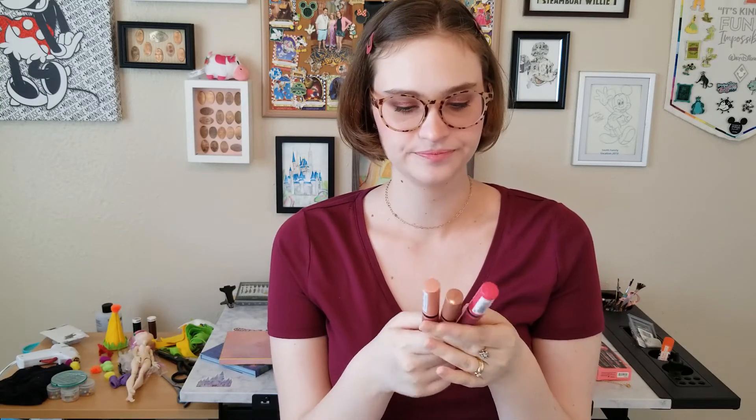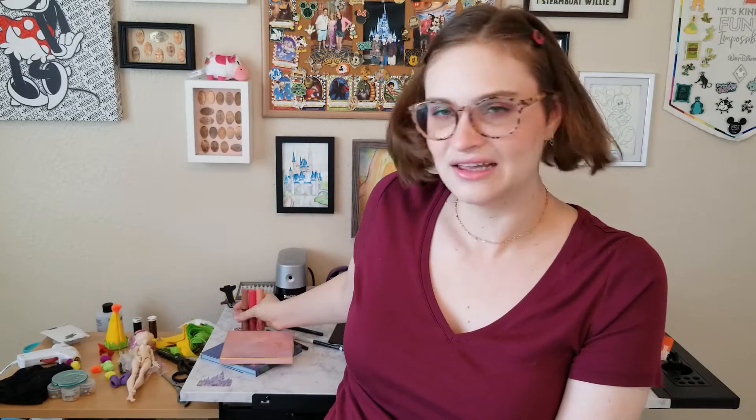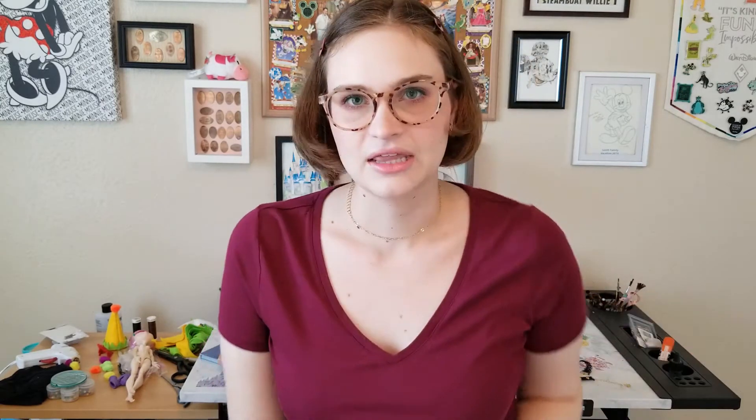I got these NYX Butter Glosses because they were cheap — less than four dollars each. I picked out a peachy shade, a very fuchsia-y bright pink shade, and a brown shade. I like them but I wish they were a little glossier and stayed glossier — I kind of like that wet look on the lips right now. But they're still pretty nice.